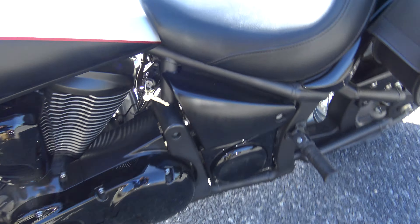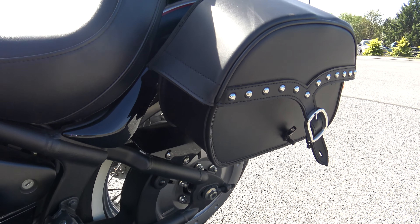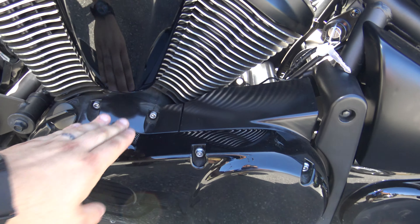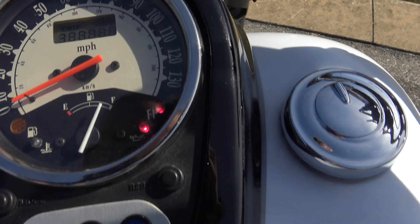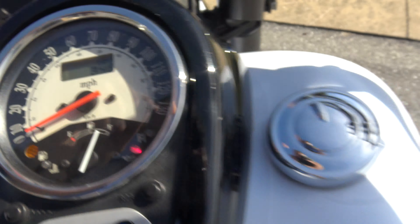This bike is freaking awesome. All of this is in great shape — it's phenomenal, it's in really good shape. There are a couple little scuffs, but here's what's going to blow your mind: this bike has 848 miles on it.